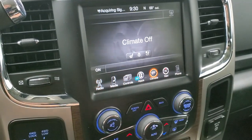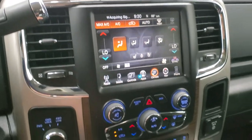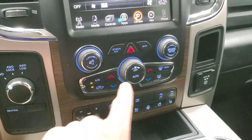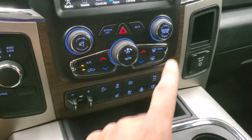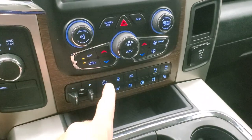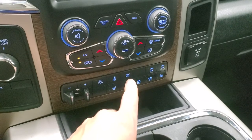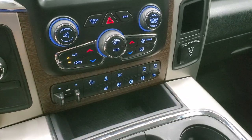You can do your climate controls up on the screen or down below — you get dual climate controls. Volume and tune controls as well. There's a factory brake controller, turn-dial four-wheel drive, downhill assist control, stability control, tow haul, and front-to-rear parking sensors that you can turn on and off. Heated and cooled seat buttons are down there as well.